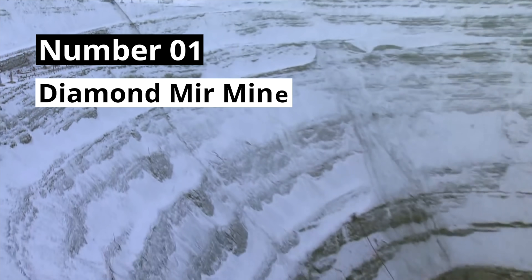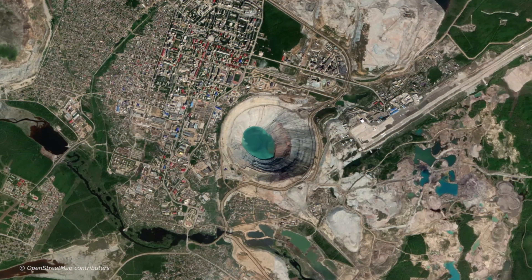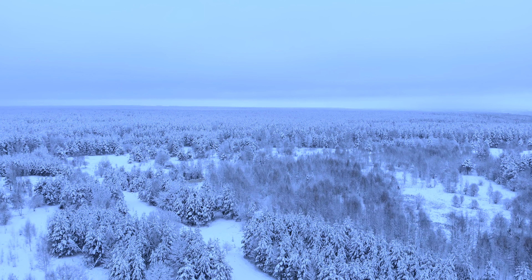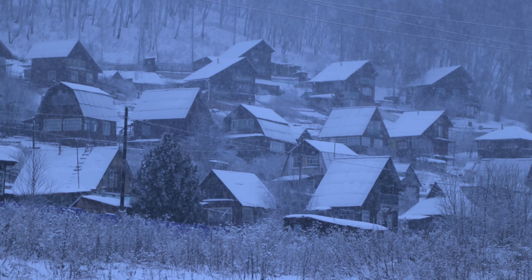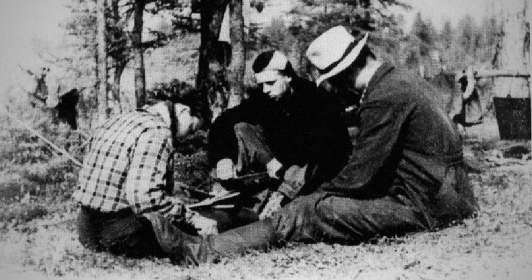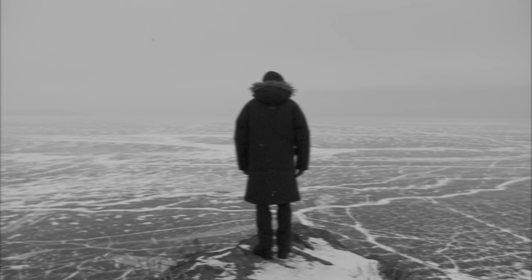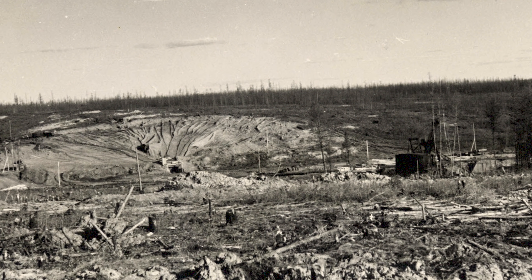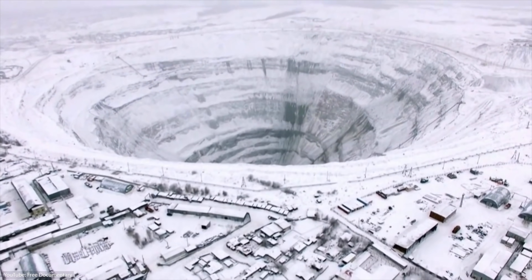And now, number 1: the Mir Diamond Mine. The last extreme construction project on our list is the Mir Diamond Mine in the Siberian region of Eastern Russia. Siberia is well known for its harsh and long winters, with average temperatures well below zero. In the 1950s, Soviet geologist Yuri Kabardin went on an adventurous expedition into this remote region and managed to discover diamond-bearing deposits. Today, exactly where Yuri first found diamonds lies one of the deepest man-made holes — an open-pit mine more than 500 meters deep, capable of fitting the Eiffel Tower, the Empire State Building, or even the Lakhta Center inside it with space to spare.